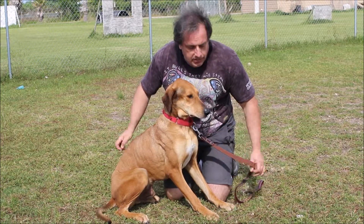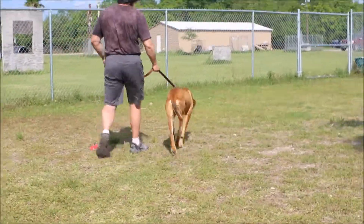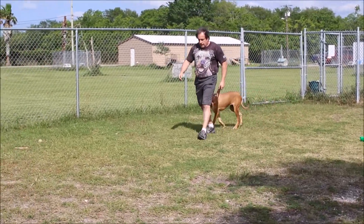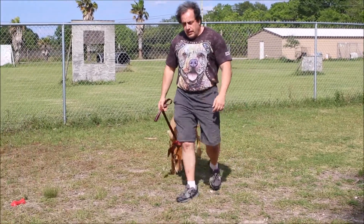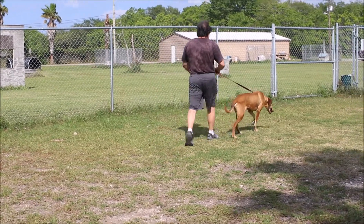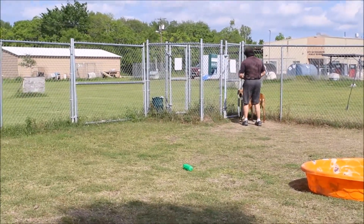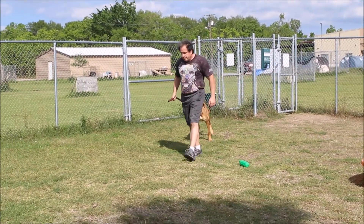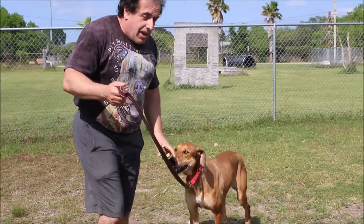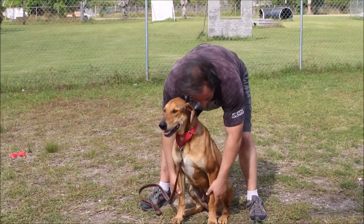Let me take him for a short little walk to show how he does on leash. Simon's pretty easy to manage on leash. He's definitely telling me he'd like to leave — going to the door, trying to get out of here. That's a big boy.